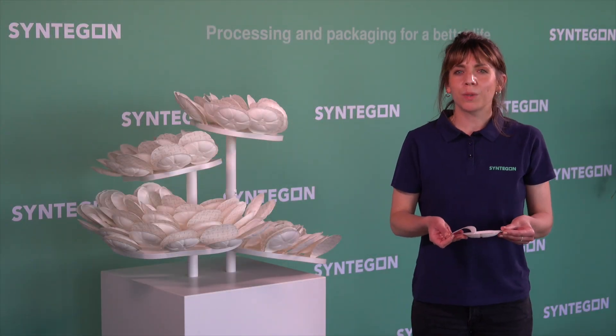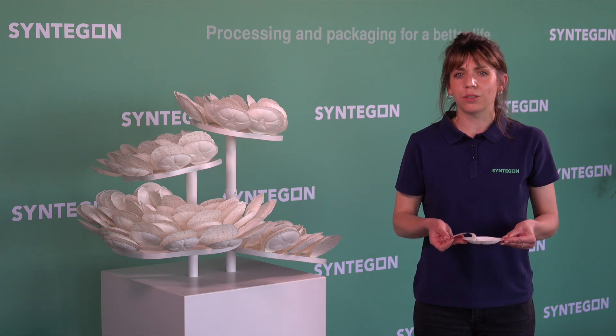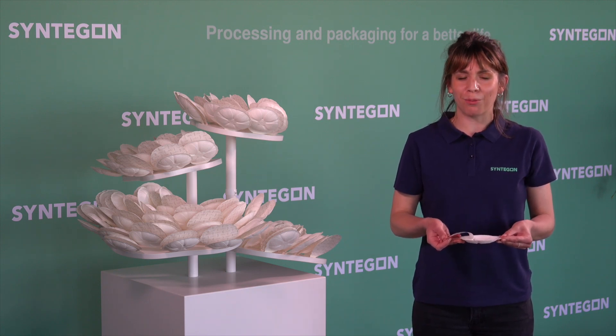At Syntico, we support our customers starting from ideation to sample production for packaging and marketing tests. Together we bring your products to the show!